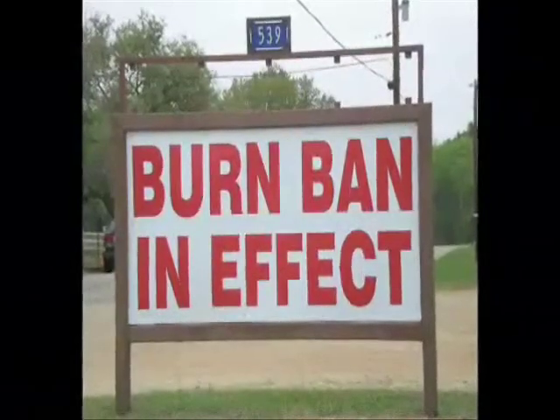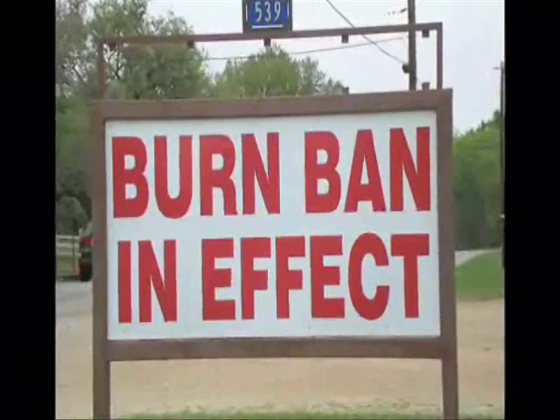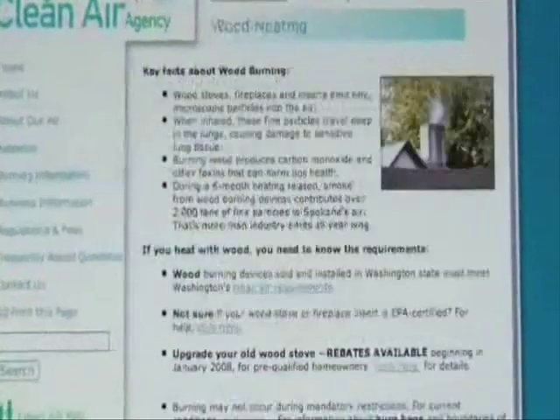One final consideration: if you are in an area that restricts burning during periods of poor air quality, electric and gas stoves and inserts can still be used during restrictions. Appliances burning other fuels might not be allowed during some restricted periods. Be sure to check with your air quality agency to understand local rules.